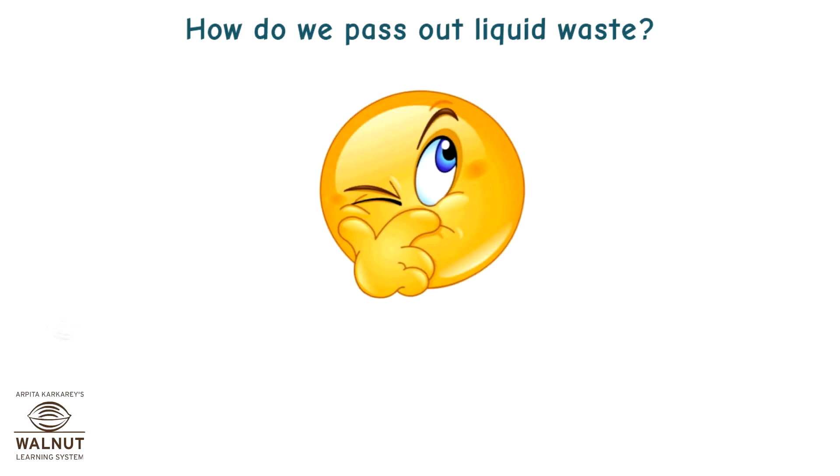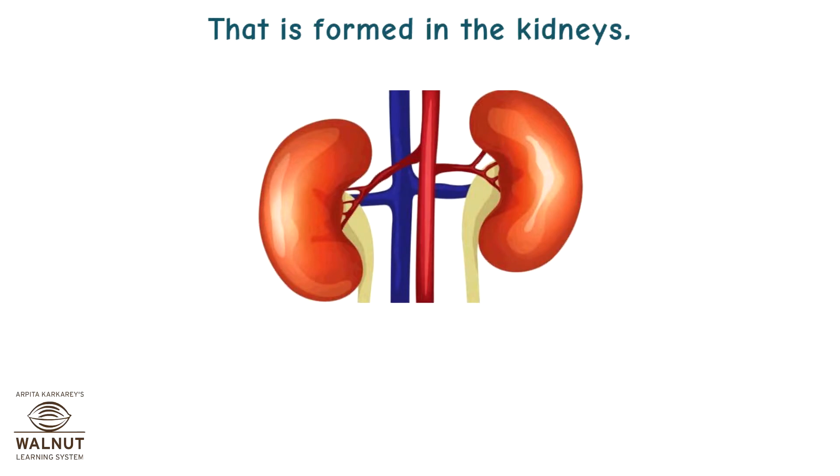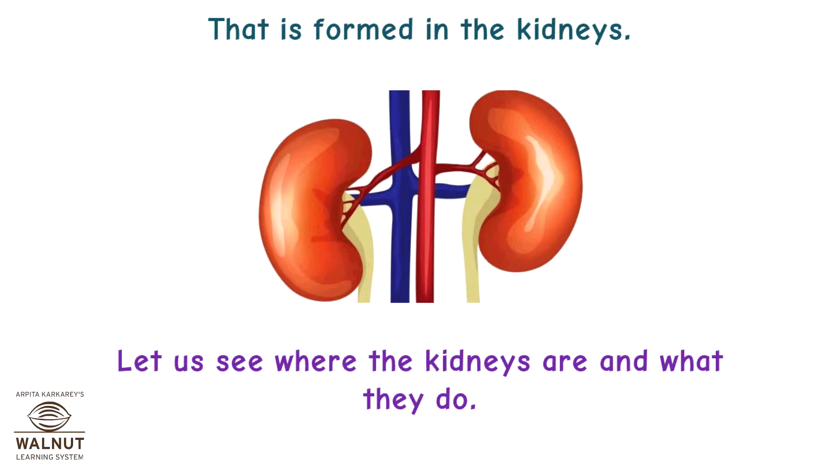How do we pass out liquid waste? It comes out as urine, which is formed in the kidneys. Let us see where the kidneys are and what they do.